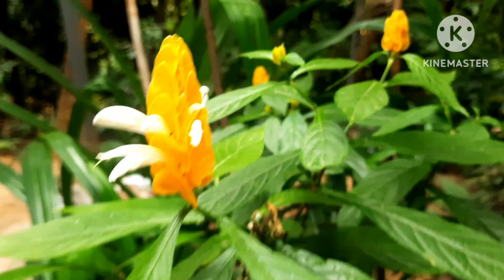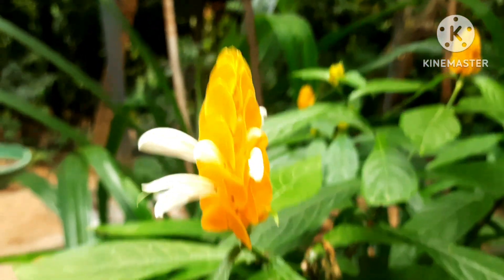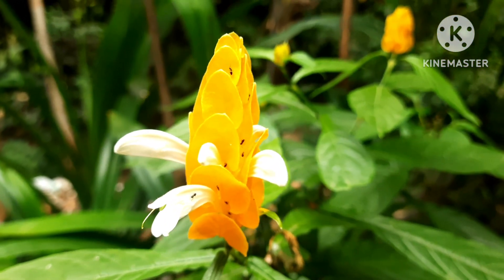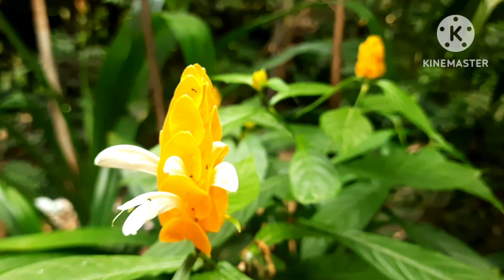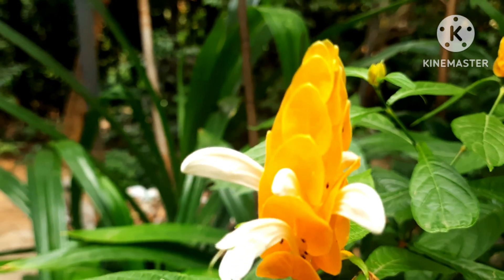If you put it in a pot, be mindful — prune it and also give it ample space to grow and full sunlight. This plant needs full sunlight to flower, so keep those things in mind when you bring a golden shrimp or yellow shrimp home.